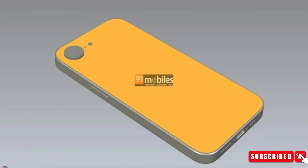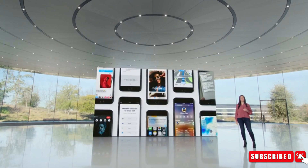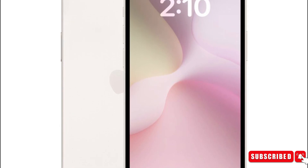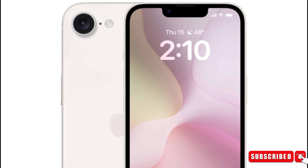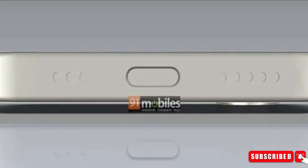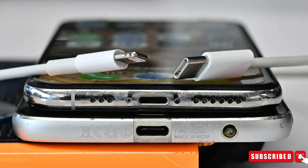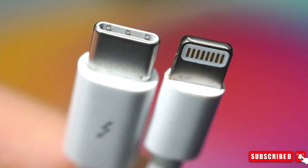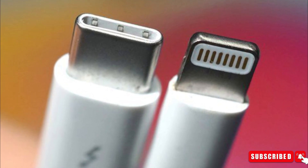The images showcase a departure from the traditional design of the current iPhone SE. Instead, they reveal a modern 6.1-inch all-screen display with a distinctive notch housing the TrueDepth camera system for Face ID authentication. The flat sides of the device and the presence of a USB-C port mark a departure from the familiar Lightning port, indicating a shift towards standardization across Apple's product line.